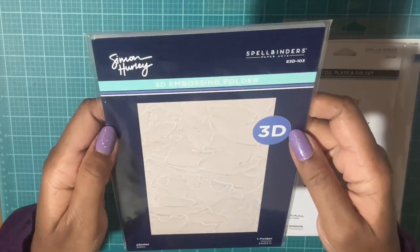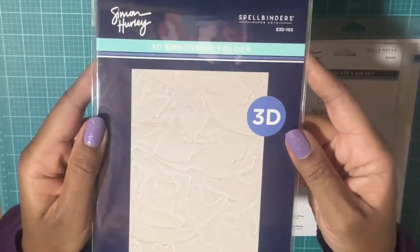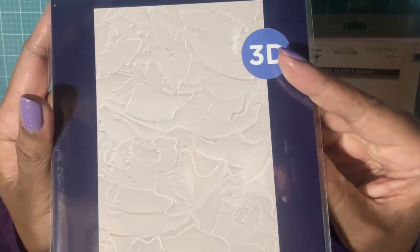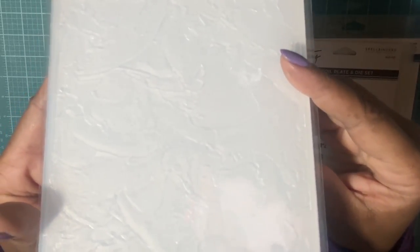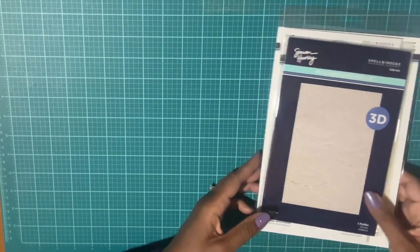Then here's another 3D embossing folder called 'Plaster' — I went ahead and picked this up. I hope you can see the design, it's really pretty. Here's the actual embossing folder. We'll have to make up some projects with this, so I was happy to pick up this set.